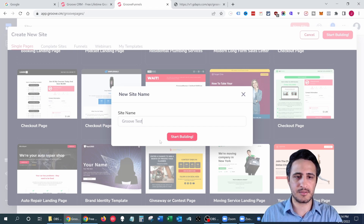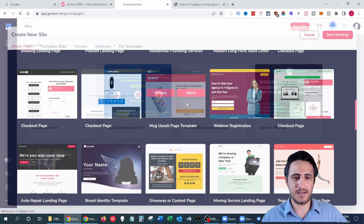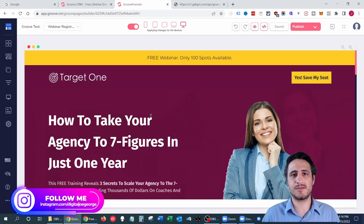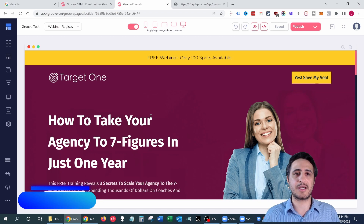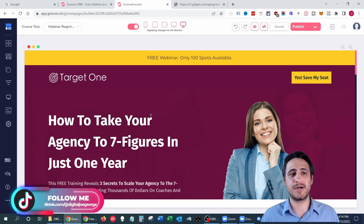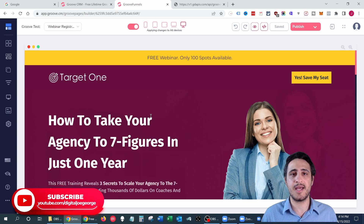Let's name the site 'Groove Test' and start building. One other thing I like about Groove is you don't need a custom domain to get started — though it's highly recommended since you're a business owner and you want branding under your company name. But if you don't have that yet, you can use Groove's domain. They do require you to create a subdomain, which is a child domain of a parent domain — for example, 'www' is a subdomain. It can be anything you want.